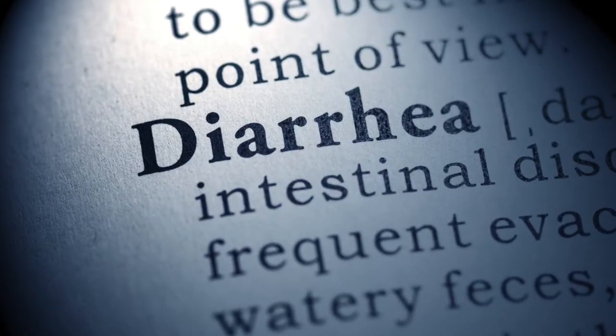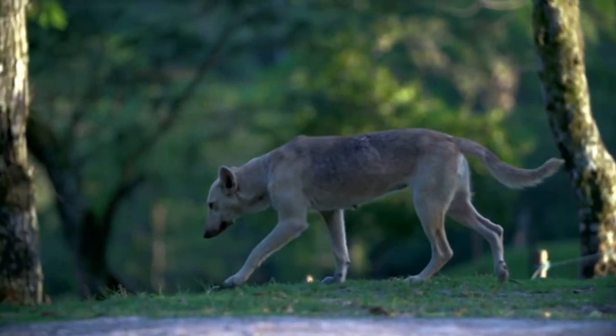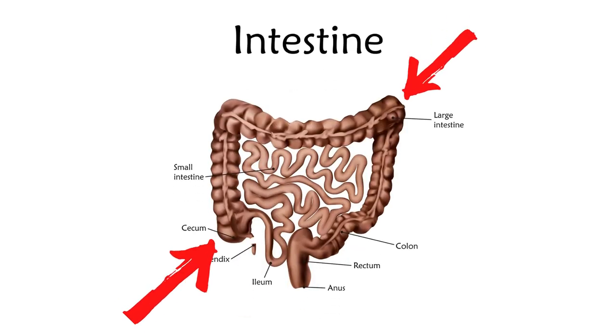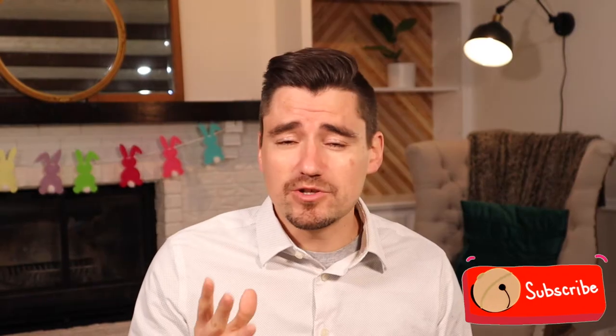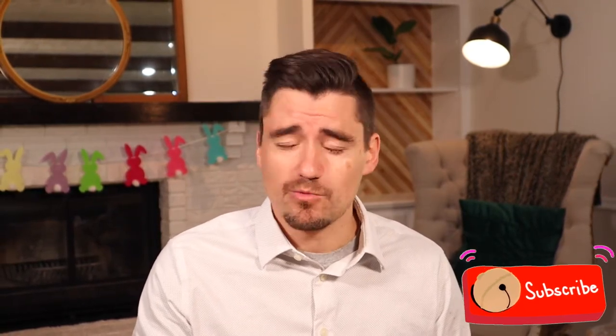Whipworms are pretty common in the canine species, and what we do see with whipworm is diarrhea, diarrhea with blood, overall failure to thrive, weight loss, and overall just a pretty sick doggy gastrointestinal-wise. Because these whipworms live in the cecum and the large intestine, not so much the small intestine, we do see some blood in the diarrhea or in the stool, which may tip us off that we have a whipworm infection.